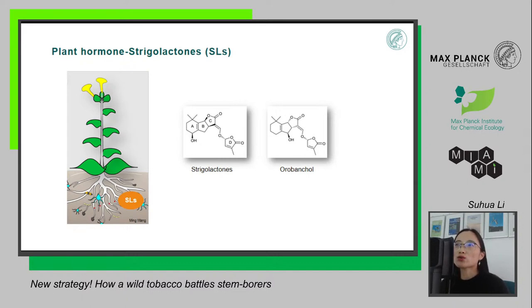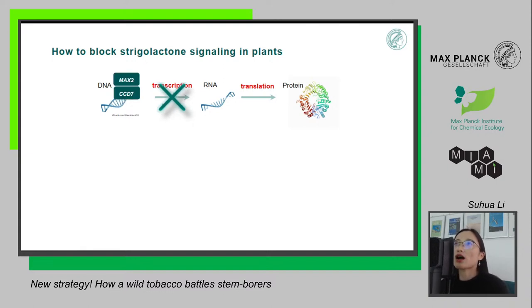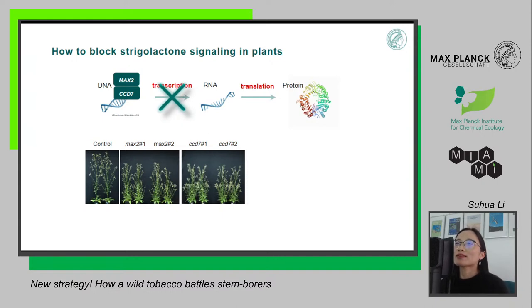That is the question I want to answer. The first thing I wanted to do is block strigolactone signaling in the plants. To remind you of the central dogma in all living organisms: in cells, information from DNA is transferred to RNA by transcription, and then RNA is translated to protein, which is what really functions in cells and makes everything happen. What we want to do is block the process from DNA to RNA — this transcription process. The genes I chose are two critical genes in strigolactone signaling: MAX2 and CCD7.